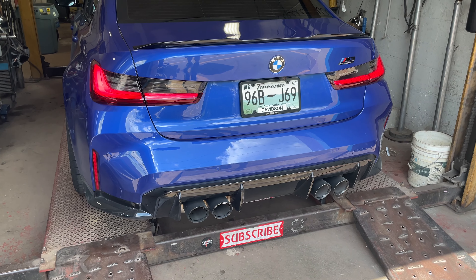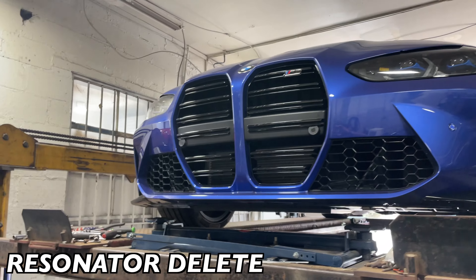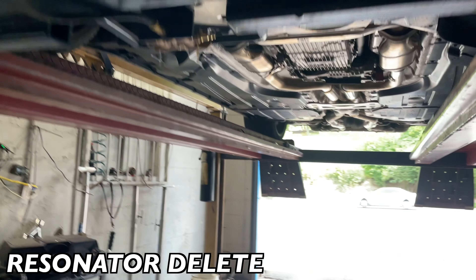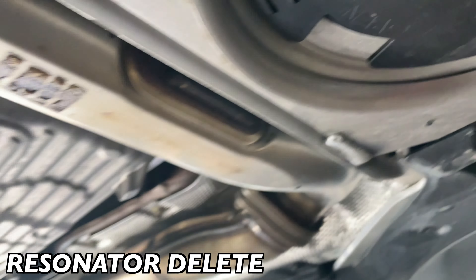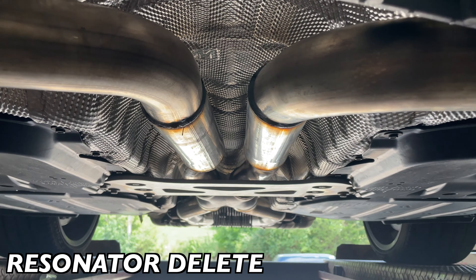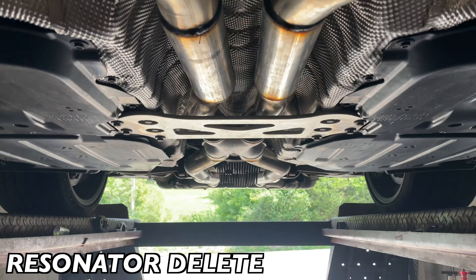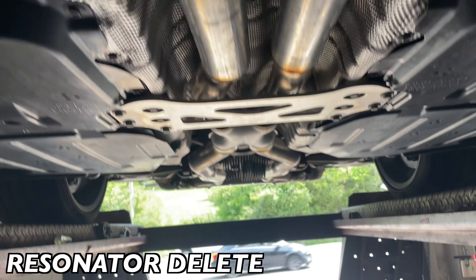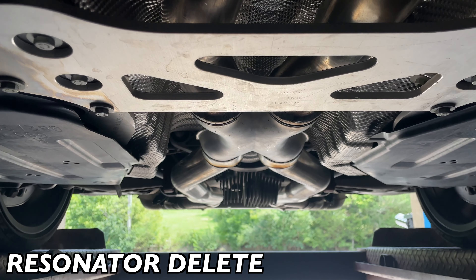We're gonna do a resonator delete in the middle — we'll let you guys hear it after. It comes with two resonators: one has an X-pipe built in and one doesn't. We cut out the one without the X-pipe and put a two-and-a-half inch pipe in its place, then replaced the one with the X-pipe with a new X-pipe, as you can see right there.